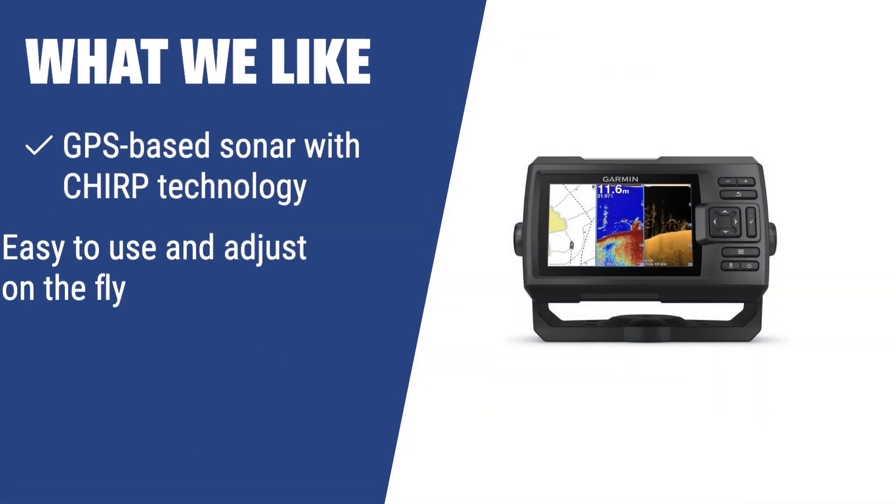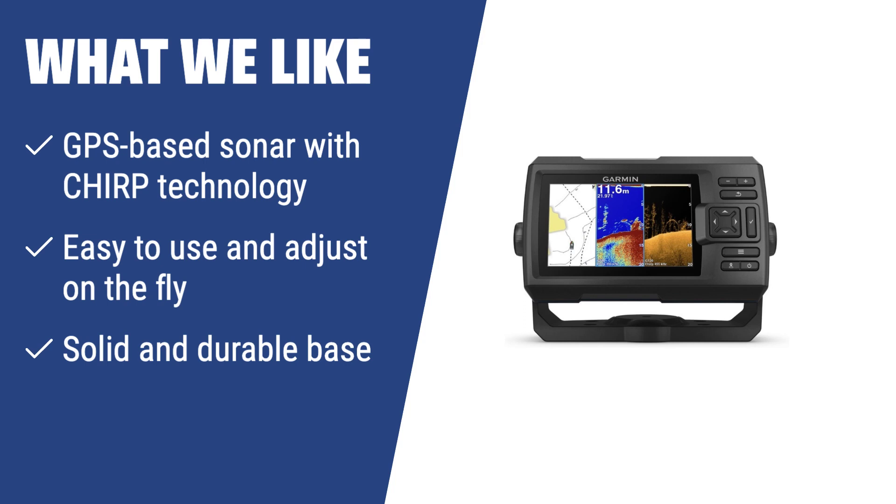What we like: If you are looking for a GPS-based sonar with CHIRP technology that is easy to use and adjust on the fly, and features a solid and durable base, you should consider this unit. It is a good solution for various kinds of fishing and makes it easier to see a clear picture of what's going on underwater.